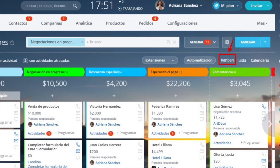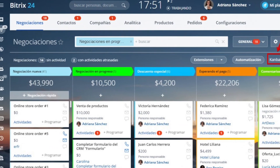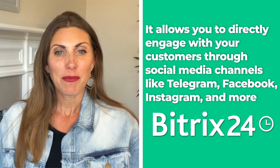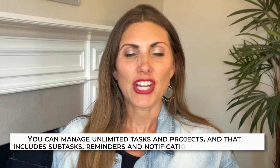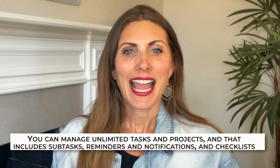Next up, Bitrix24. Bitrix24 is a CRM service that you probably haven't even heard of, but this is a fantastic software for pipeline and deal management. It makes it very easy to switch since you can easily import your data from most other CRM services. It allows you to directly engage with your customers through social media channels like Telegram, Facebook, Instagram, and more. All of your sales channels are neatly presented to you on your dashboard, which is also one of the best designed dashboards on our list. You can manage unlimited tasks and projects, including reminders, notifications, and checklists.